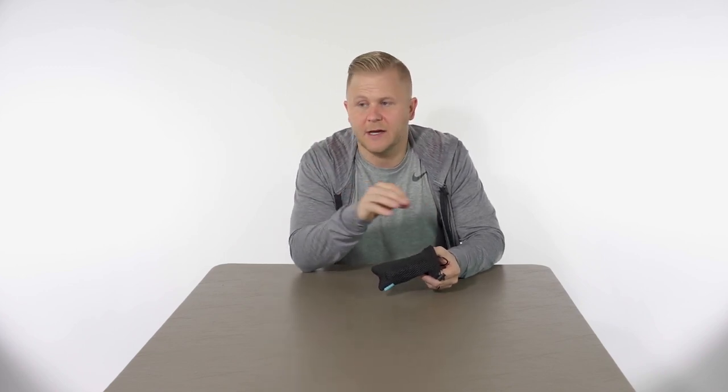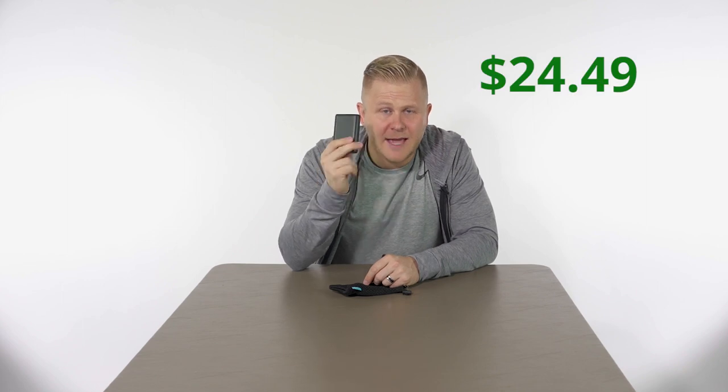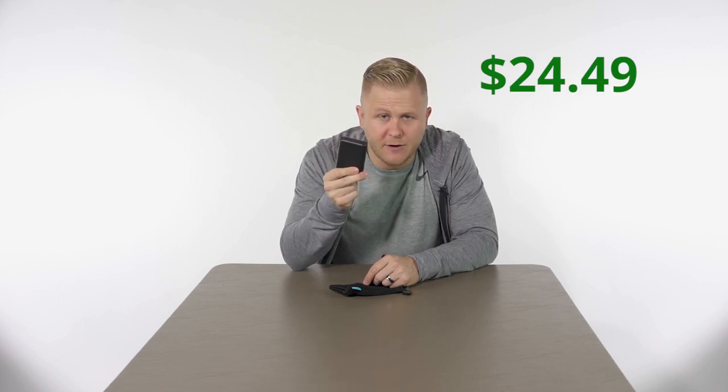We've all had those times on an airplane where we need power and our iPhone's dying. External battery packs are awesome and super important. This is the Anker external battery pack — it is the lightest, most lightweight, small option. It comes with a cool travel case and will give you three phone charges for your iPhone. It's super cheap — the price is $24.49. The Anker external battery pack — get it.